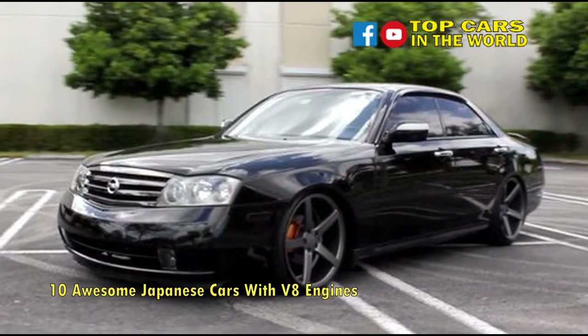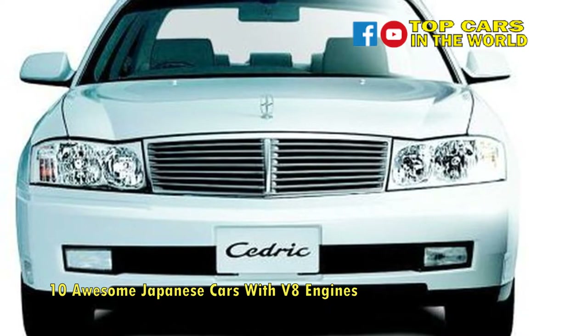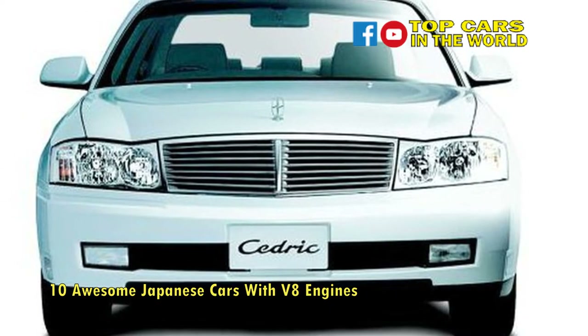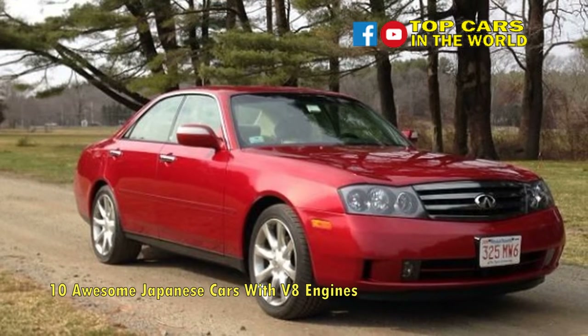Able to hit 60 mph in a respectable 5.3 seconds and loaded with plush leather, high-quality wood trim, xenon headlights, speed-sensitive steering, laser-distance cruise control, and bulletproof build quality, it will eat miles with ease.